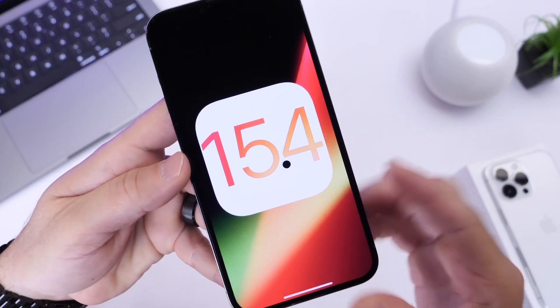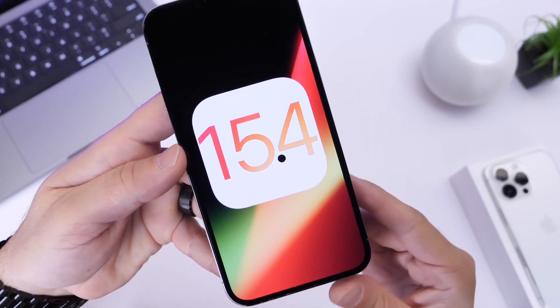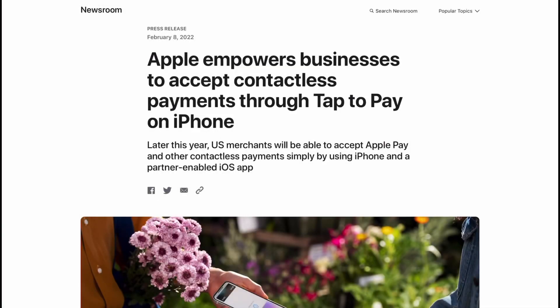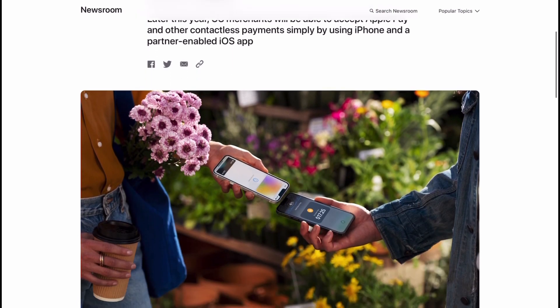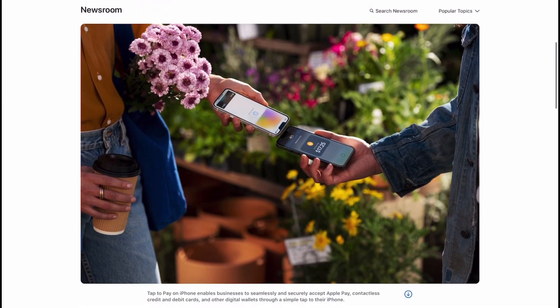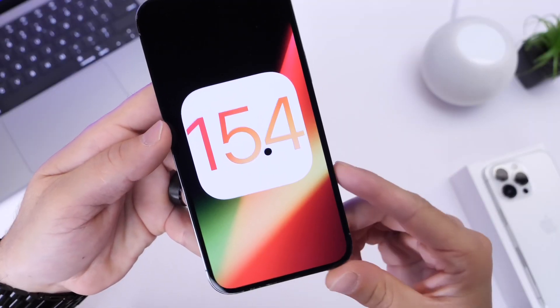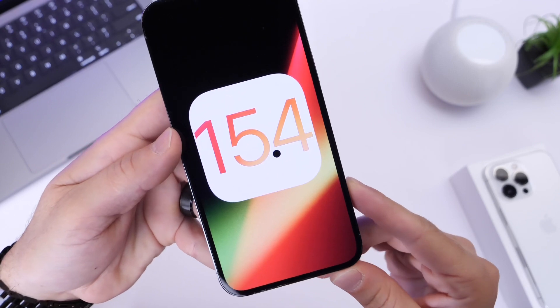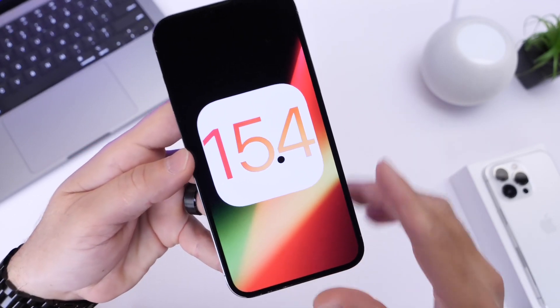This software aims to bring quite a few improvements and changes to the iPhone. There's also hidden code within the software that hints at Apple releasing a new tap-to-pay service, where you'll be able to accept payments with credit and debit cards directly on your iPhone with no additional hardware. We could see that debut at Apple's upcoming event, with iOS 15.4 launching at that event as well.